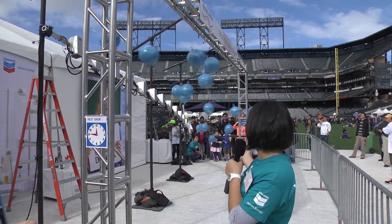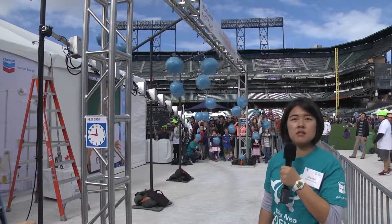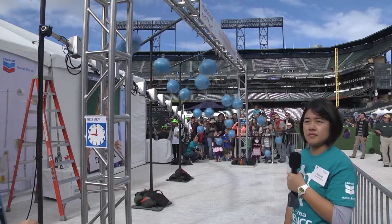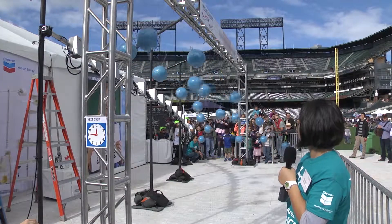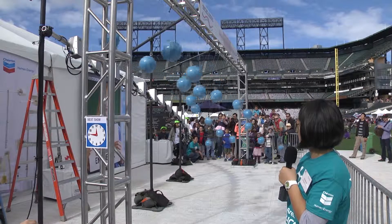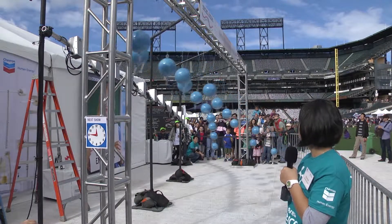Do you guys see these waves? You'll see a one right now. And now do you see a two? And three. And a two.